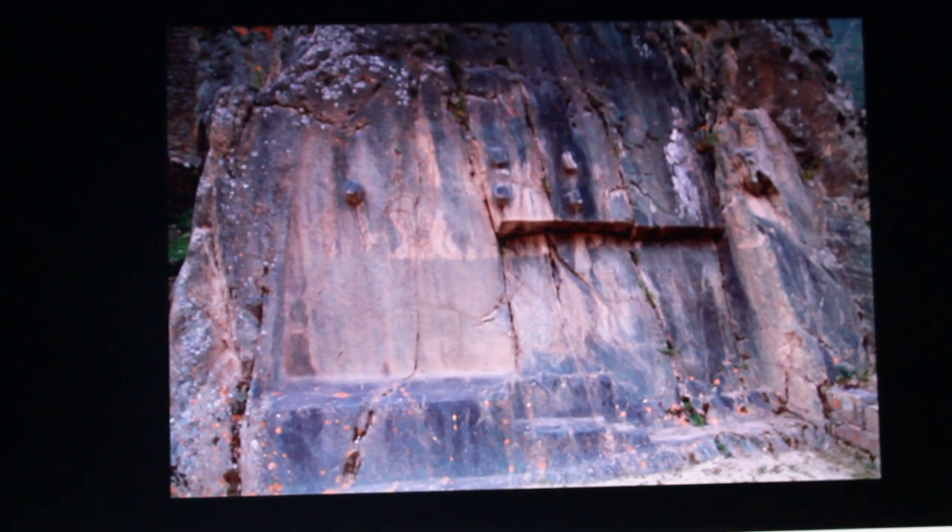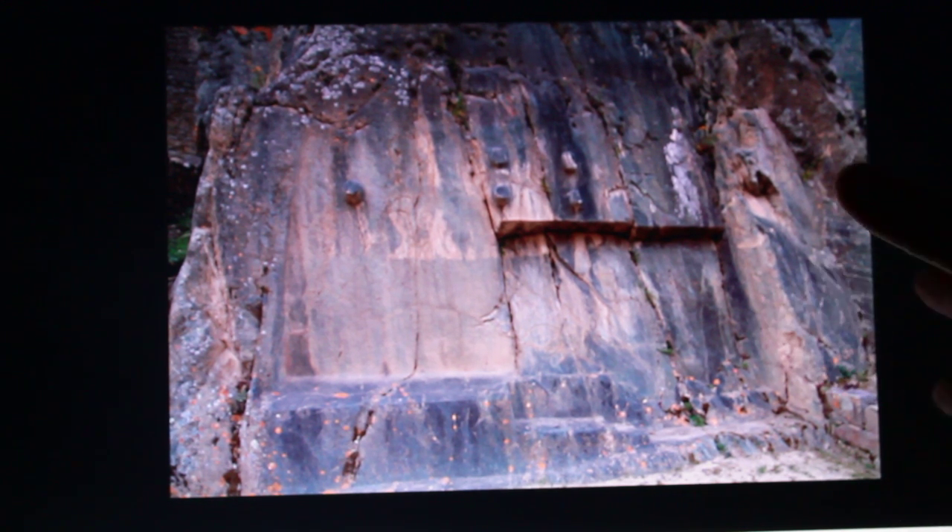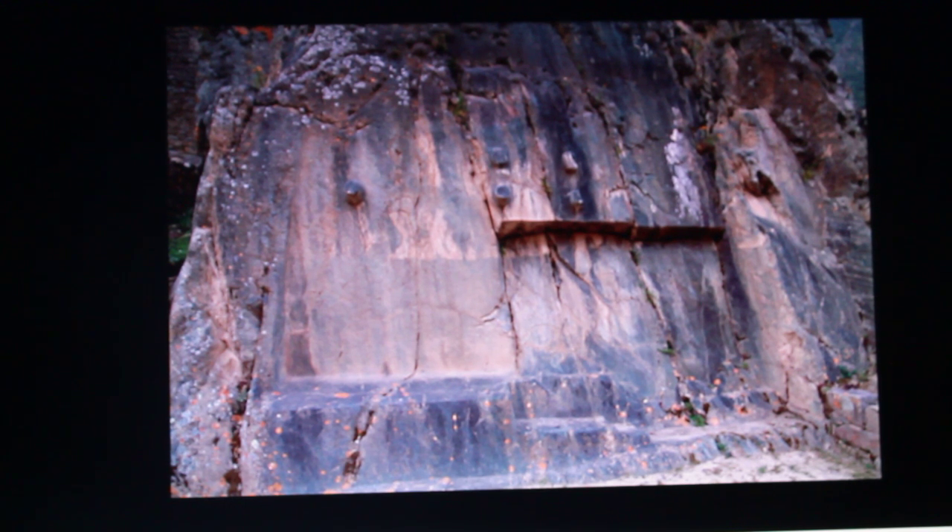This defies all theories, all methods of trying to explain what this is. No matter what theory you believe in, this will defy it. And this is a wall at Ollantaytambo. This is truly strange. I'll try and explain what's going on — I've got two photos of this, and the second photo shows a lot more of what's going on.